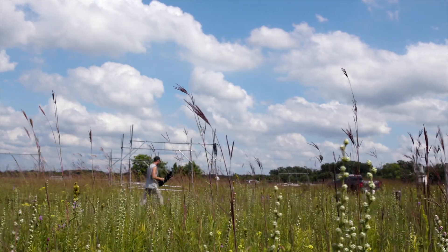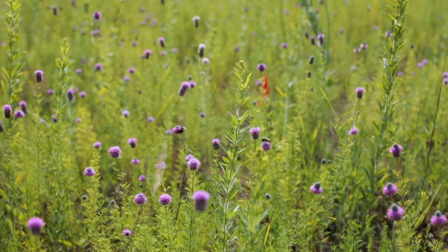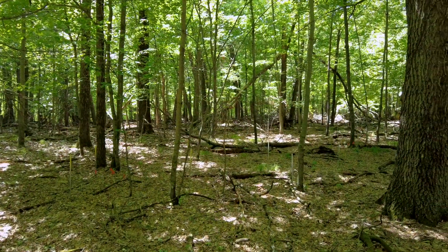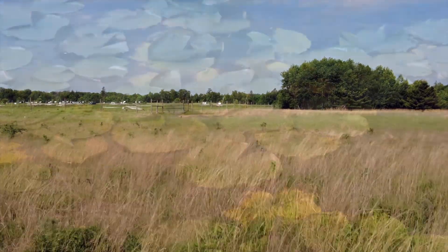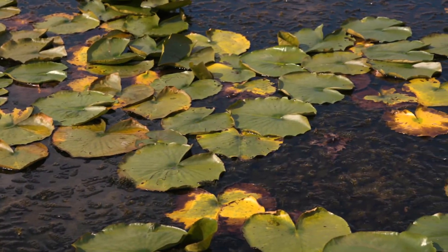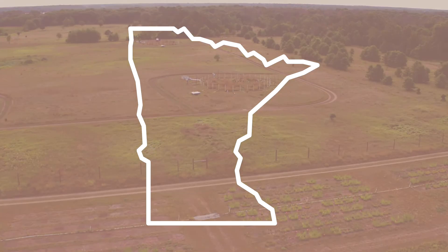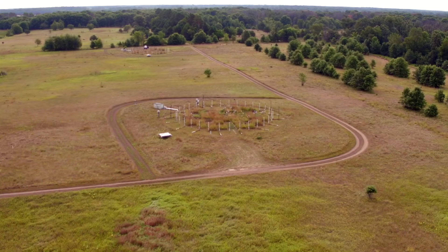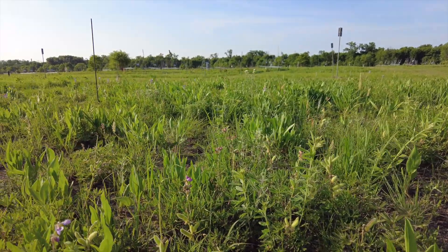Despite its relatively small size, Cedar Creek encompasses diverse ecosystems, including upland habitats such as oak savanna and sand prairie, oak forest, agricultural old fields, and wetland ecosystems such as bogs and wooded swamps. Cedar Creek sits on the Anoka Sand Plain, an old glacial lake bed. As a result, our soils are sandy, well-drained, and low in organic matter, and thus have low fertility.